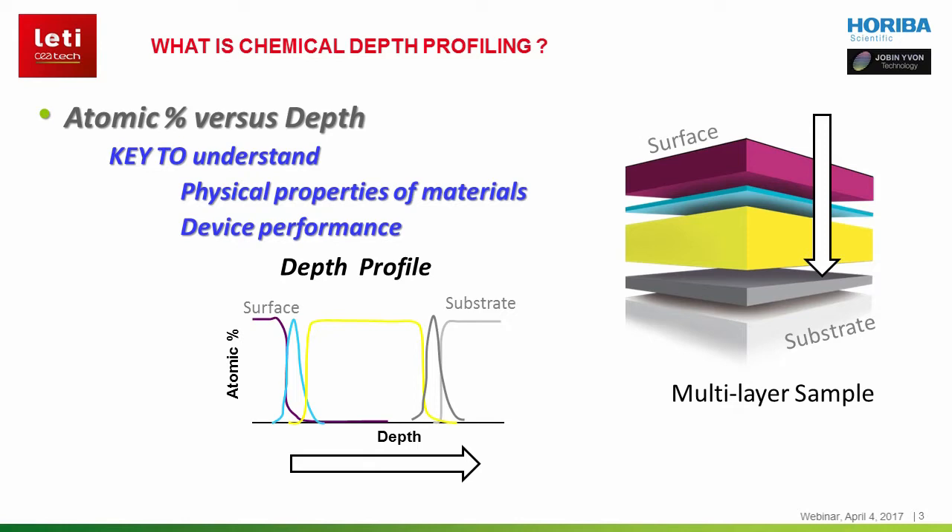PPTOF-MS provides the elemental composition as a function of depth. This type of information is crucial for deploying new materials, as it is linked to the physical properties of materials and thereby to the performance of devices.